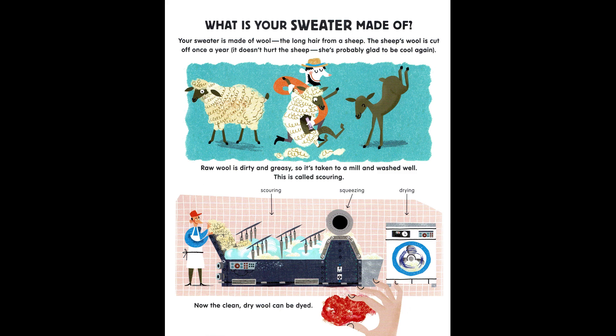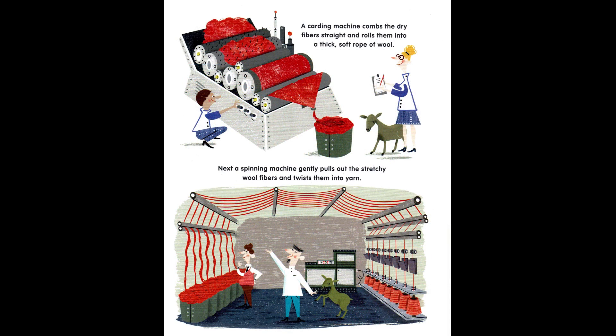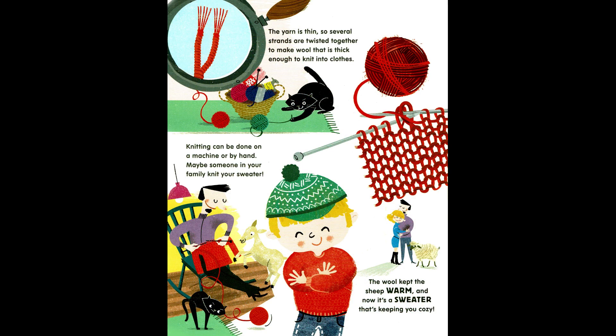Now the clean, dry wool can be dyed. A carding machine combs the dry fibers straight and rolls them into a thick, soft rope of wool. Next, a spinning machine gently pulls out the stretchy wool fibers and twists them into yarn. The yarn is thin, so several strands are twisted together to make wool that is thick enough to knit into clothes.